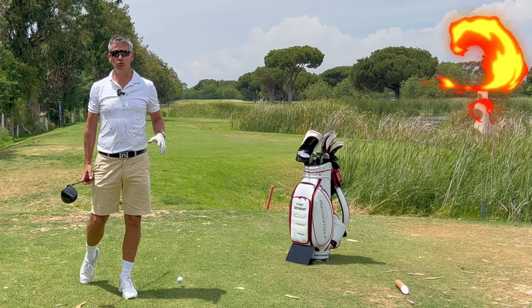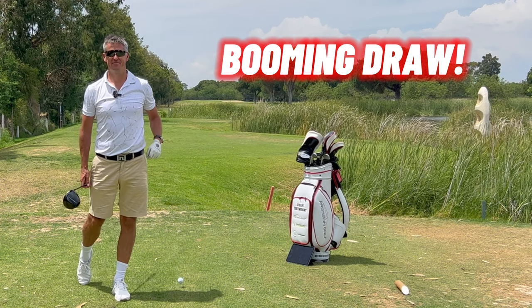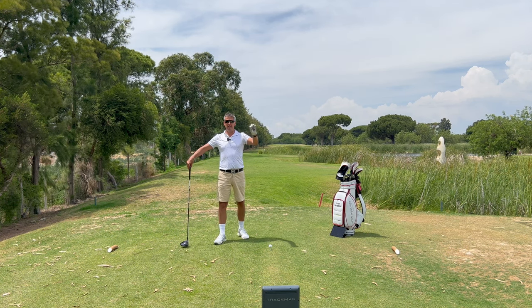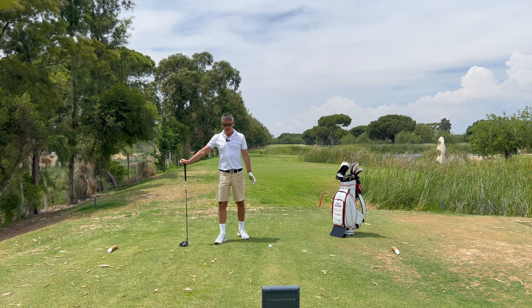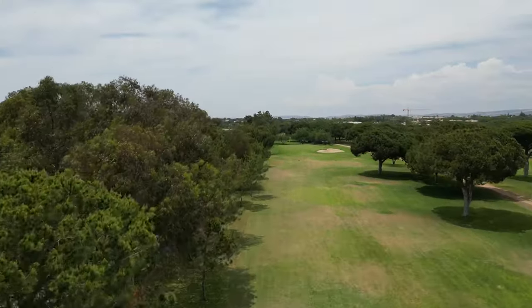Who wants to hit a booming draw off the tee? Me — I'm the man to show you. Welcome back to the channel, guys. We are on the 22nd hole at the Villa Sol Resort in Portugal. The sun is shining and I am faced with, as you can see from the flyover, a brutally tough tee shot.